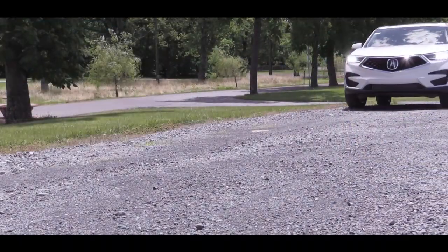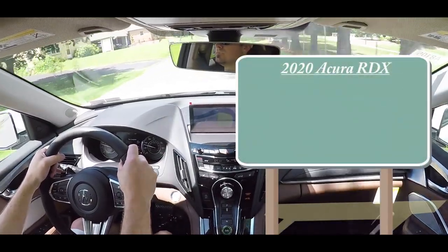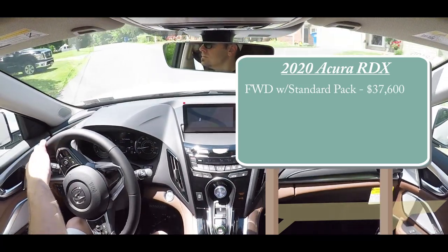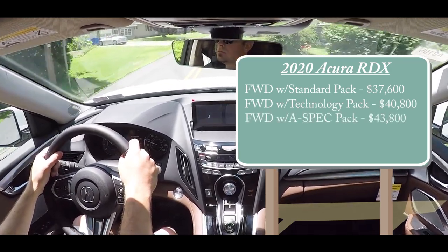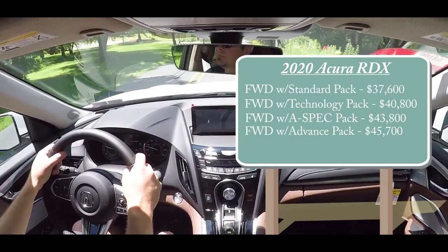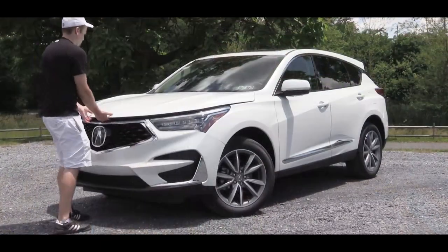I'm in this one today because of the looks — this is one of the better looking SUVs out there right now in my opinion, especially with the A-Spec package. As always, let's start with pricing. There are several package options: front wheel drive with the standard package starting at $37,600, technology package at $40,800, A-Spec at $43,800, and advanced package at $45,700. For all-wheel drive, simply add $2,000 to any of those prices.